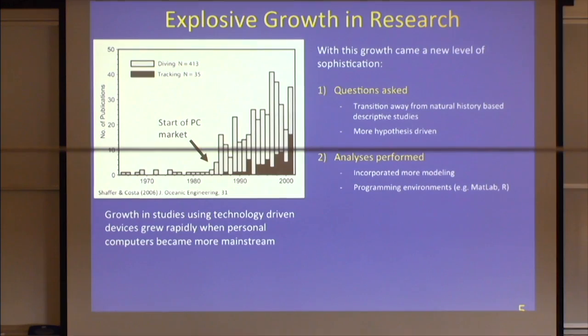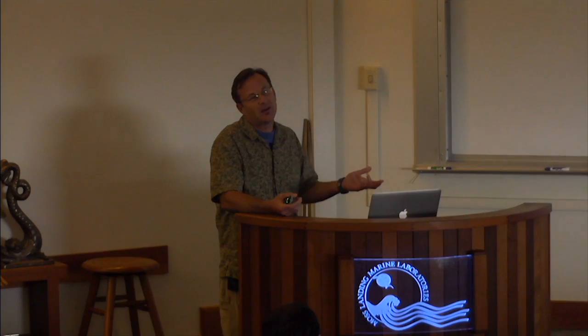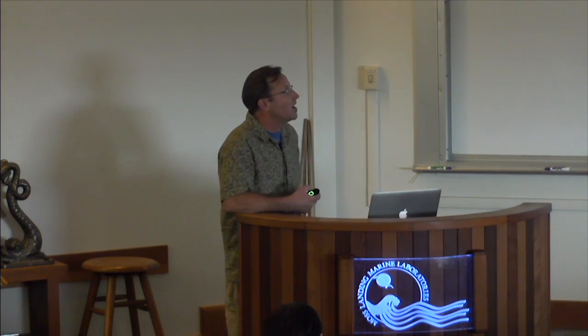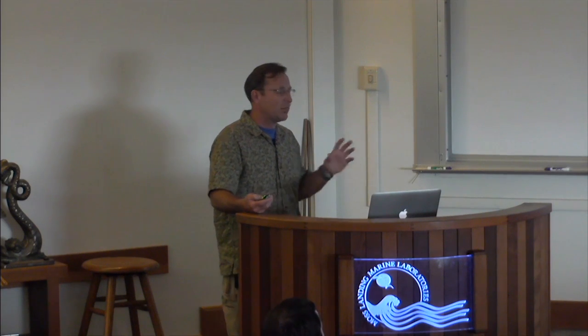The incorporation of modeling and large data volumes changed everything. You can't do this kind of work with a conventional spreadsheet — you have to go to a more sophisticated programming environment. When I first started as a graduate student, I didn't think much about learning MATLAB, but now I use MATLAB more than I spend time in the field. There's also been an incorporation of using satellite remote sensing data as well.